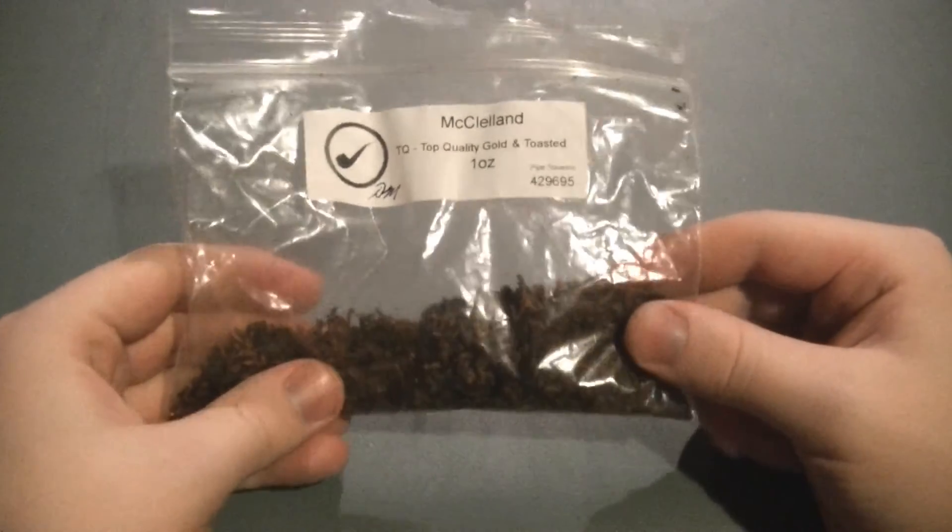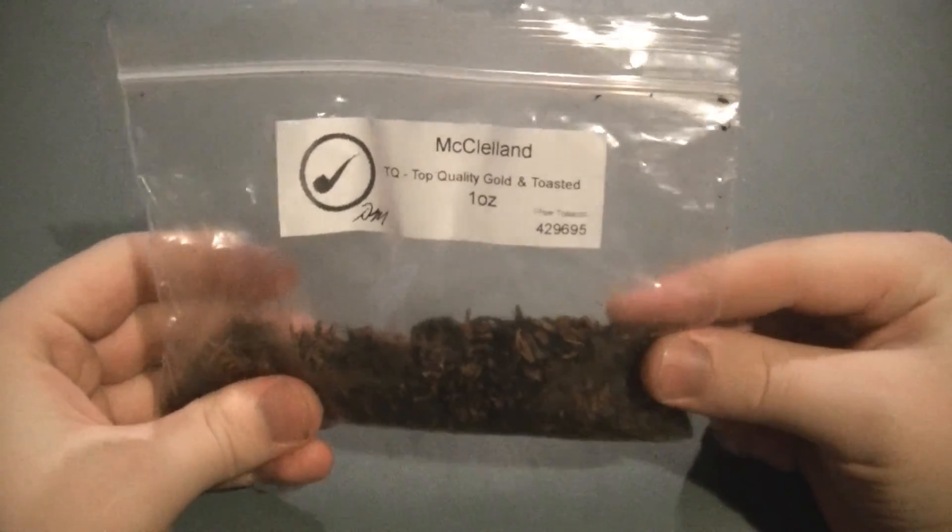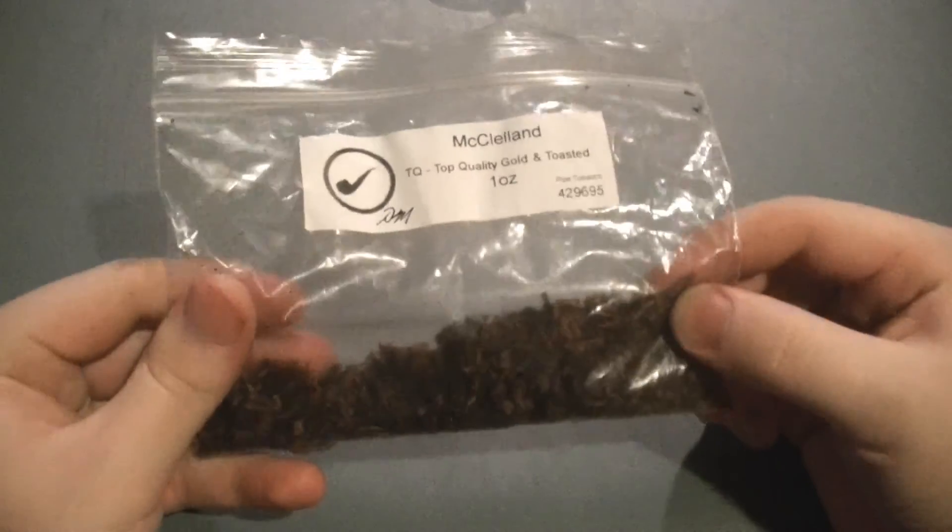I will be buying more of this. Pretty awesome. McClelland's a pretty good brand — I've been happy with them so far.